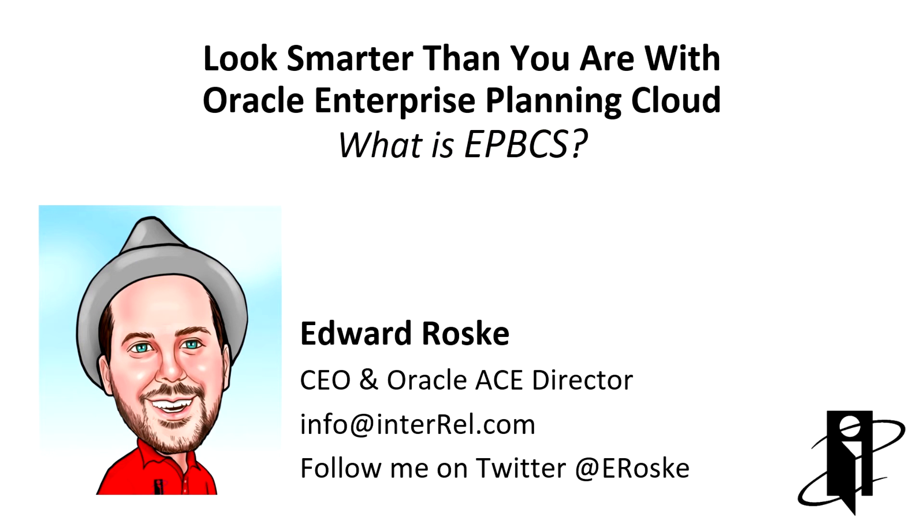What is Oracle Enterprise Planning and Budgeting Cloud Service? Simply, it's PBCS, but with a ton of pre-built content.